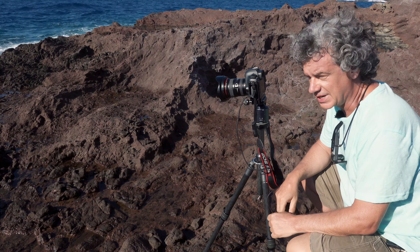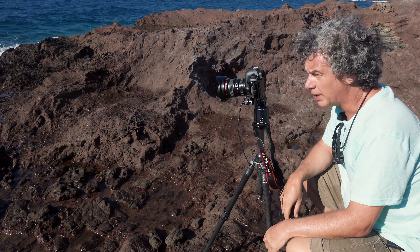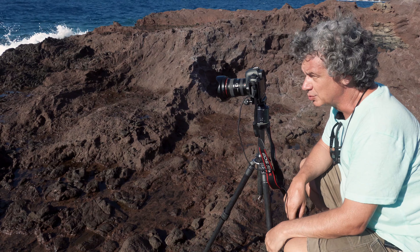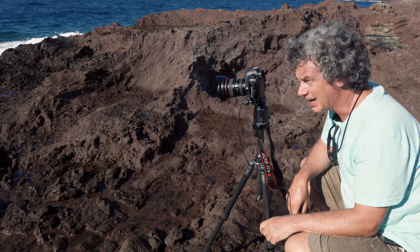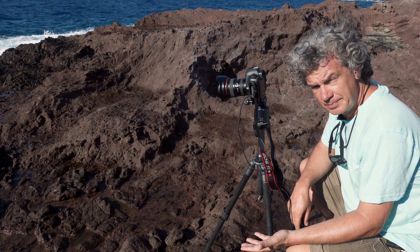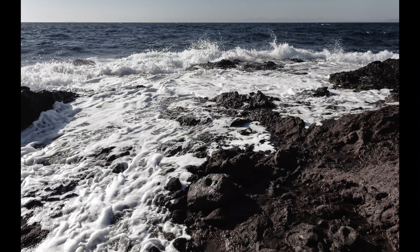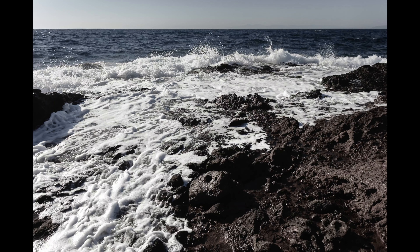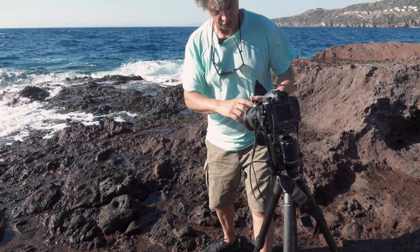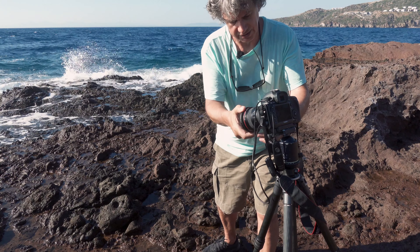I will do three exposures: one very fast to freeze the water movement, another one at half a second or one second for some smooth water movement with some texture in it, and one as long as possible to really smooth out the water. I may use one of them or combine a couple in Photoshop to make a final image. Now I'm going to put on my neutral density filter for the slower shutter exposures.